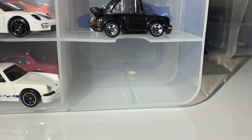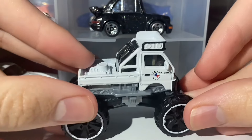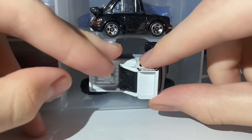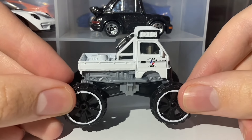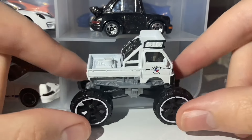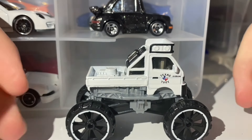I thought I'd mention, since a lot of Hot Wheels collectors use these Creative Options organizers to store their cars, that this casting does not fit in this organizer at all. No matter which way you put it, the organizer just will not close with this car, or the car will just not fit at all, which is really unfortunate. I know this will disappoint quite a few people — it really was disappointing for me since this casting is just really cool.